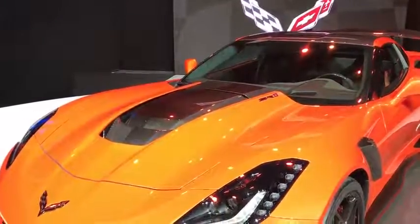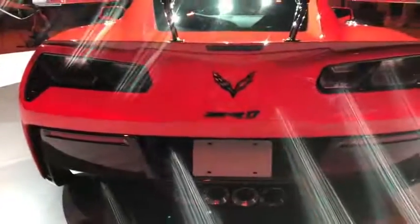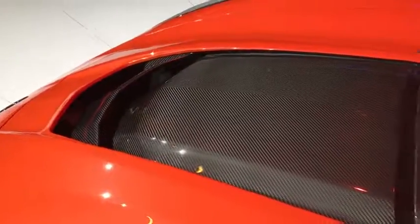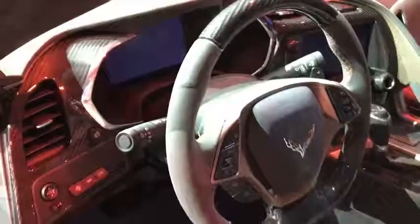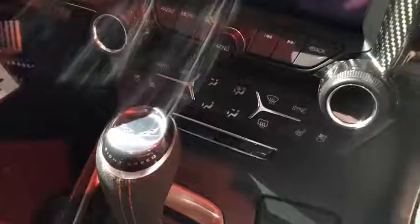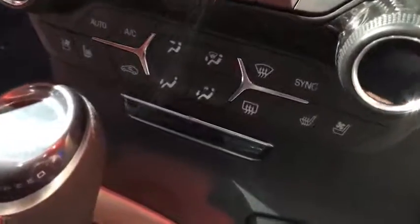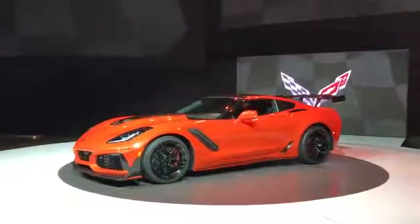Next up is badging. This car only has three visible ZR1 badges on the exterior: one in the middle of the rear, and two more on either side of the hood donut hole. No fender badges or crazy ZR1 writing all over the outside like some cars. Inside, the ZR1 badging is even more subtle — it's basically limited to just this one little ZR1 logo behind the shifter that no one will ever see. Then again, when the car looks like this, you don't really need badging to get your point across.